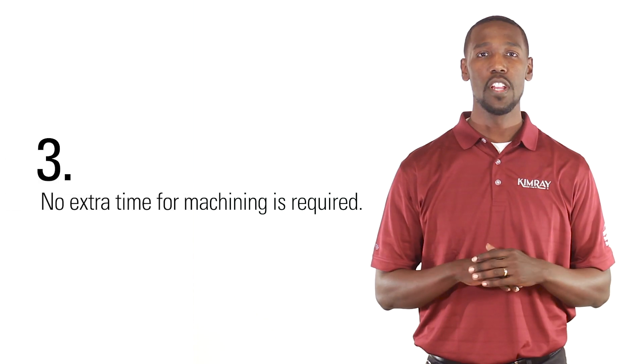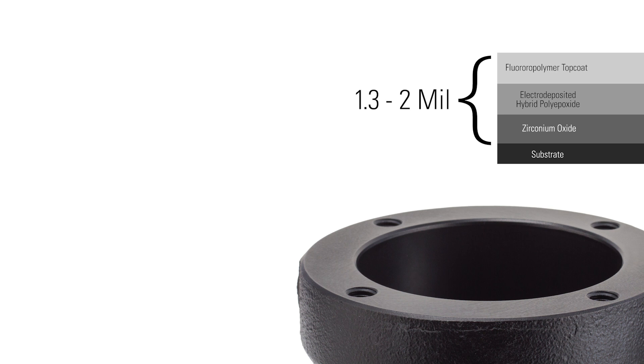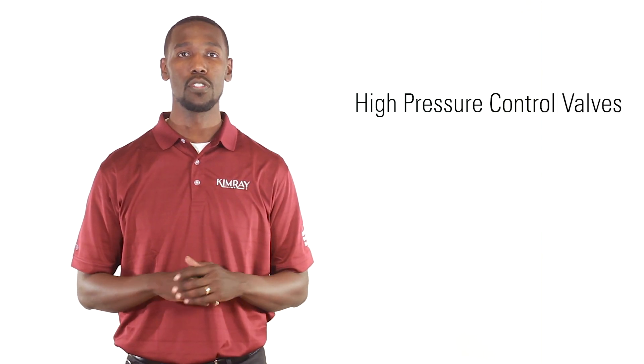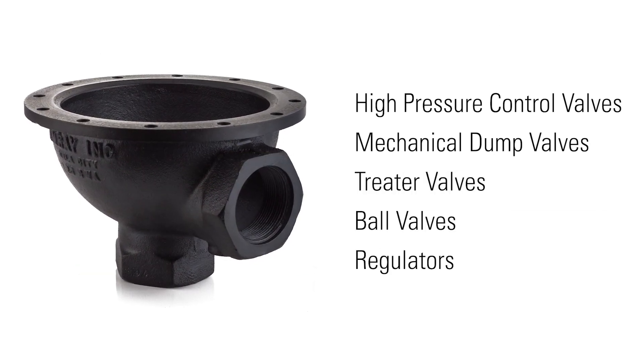Third, no extra time for machining is required. Because it adds just 1.3 to 2 mils to the surface of the components, tolerances are not affected, resulting in a faster turnaround time. Products that can be coated in ZPEX include high pressure control valves, mechanical dump valves, treater valves, ball valves, and regulators.